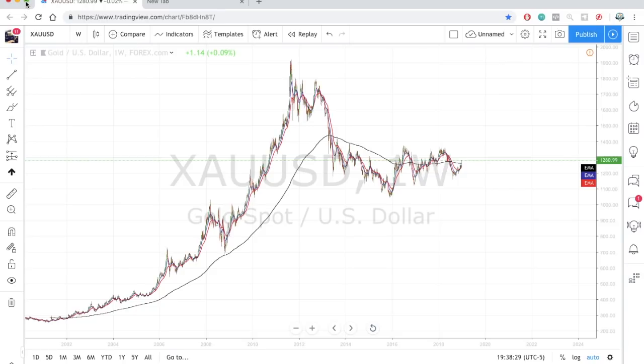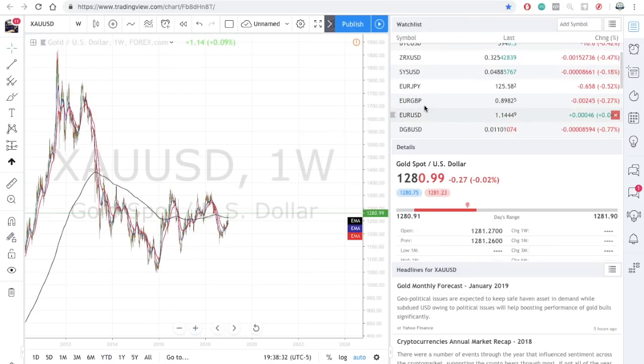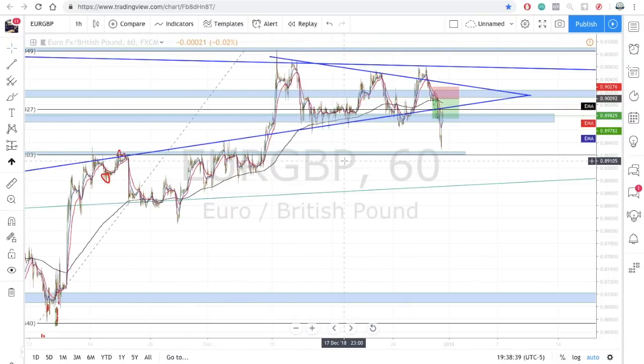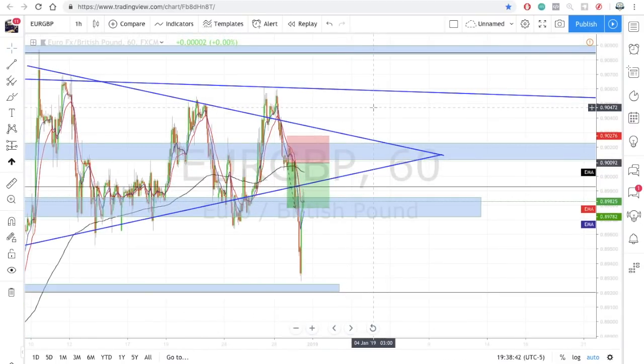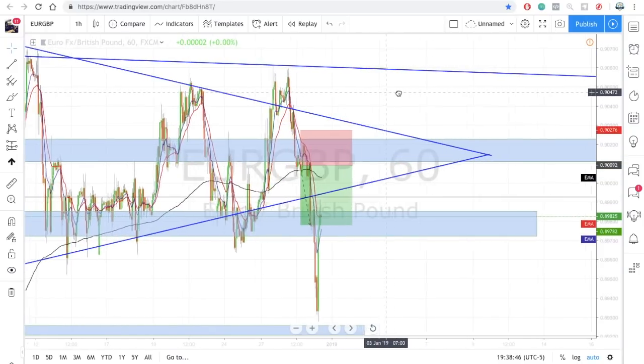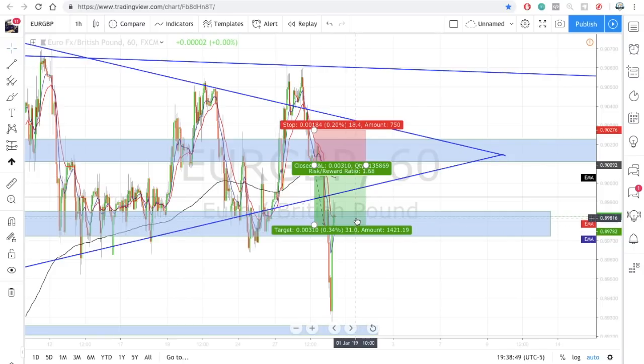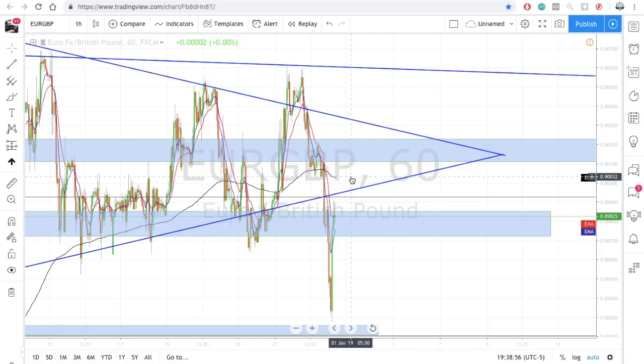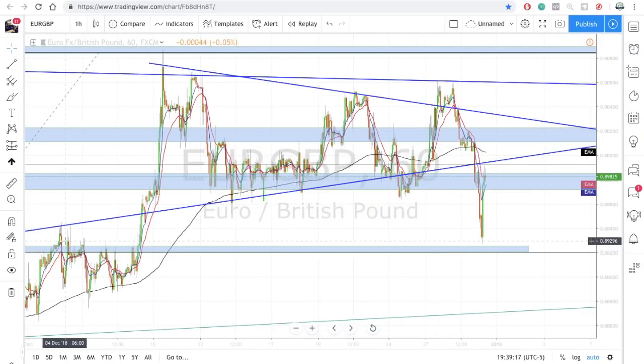I'm going to be updating you guys on the last trades from the last market breakdown, just keeping you guys in sync. First off, if you took your GBP trade from the last market breakdown, congrats — you should have already hit take profit. So I'm going to delete that now. Euro GBP puts itself in a very nice position. Market broke down from this wedge, not only hit our take profit but went the whole way down to this zone — see how precise that is.